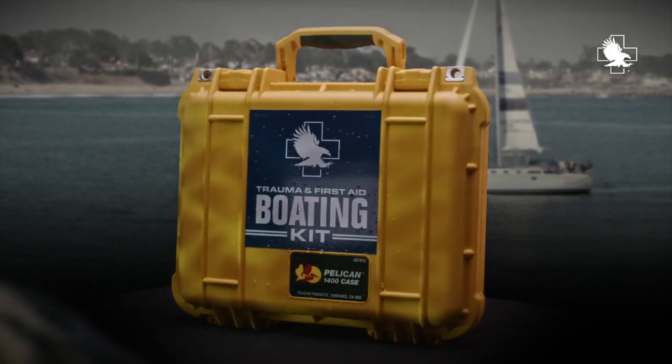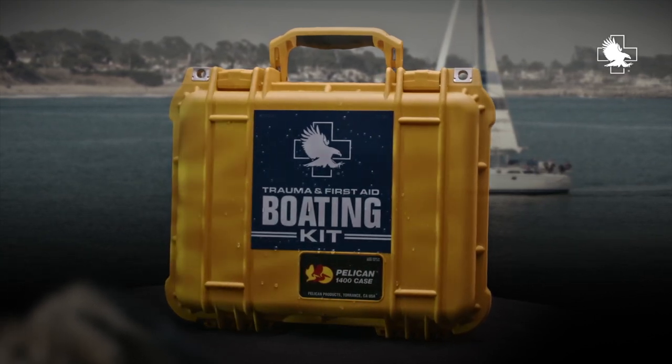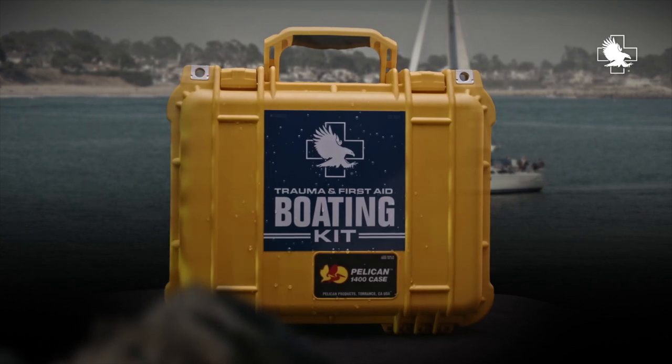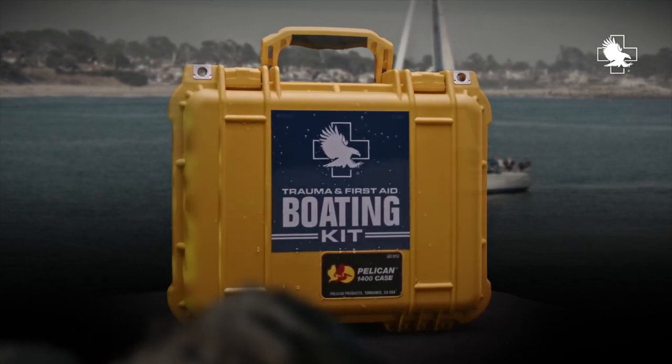With a bright yellow exterior, the rugged, water-tight case is easy to locate and keeps all component bags secure and dry. The integrated carry handle allows the entire kit to be transported rapidly.